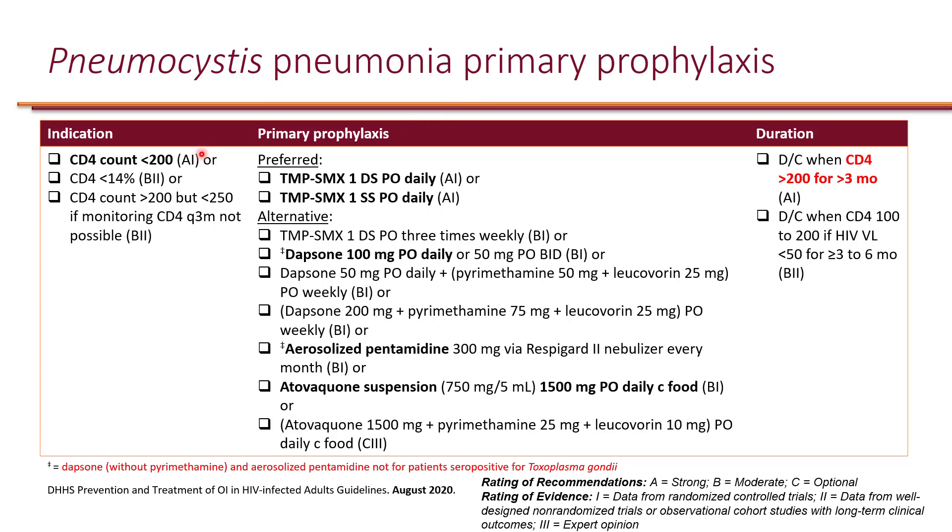For PCP specifically in an HIV patient, if the CD4 count is less than 200, you need to provide the patient with PCP prophylaxis. The preferred agent is Bactrim — trimethoprim-sulfamethoxazole. The most evidence is with one double-strength tablet PO daily for most patients.